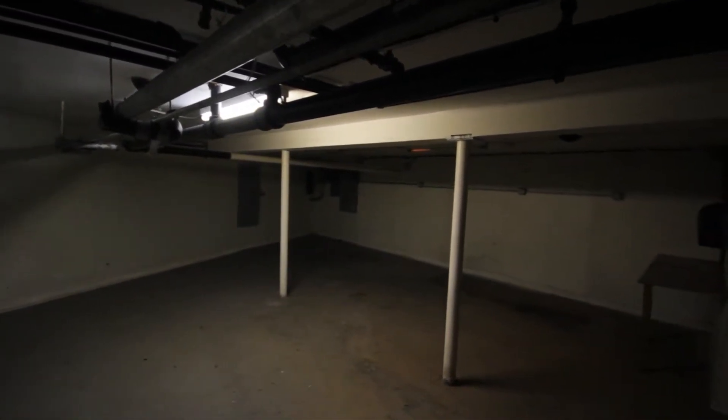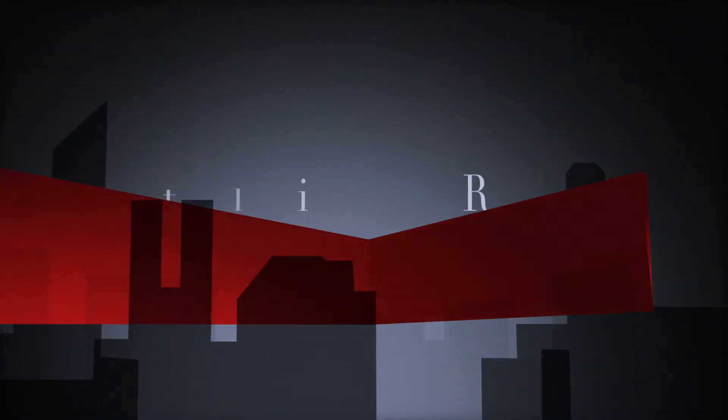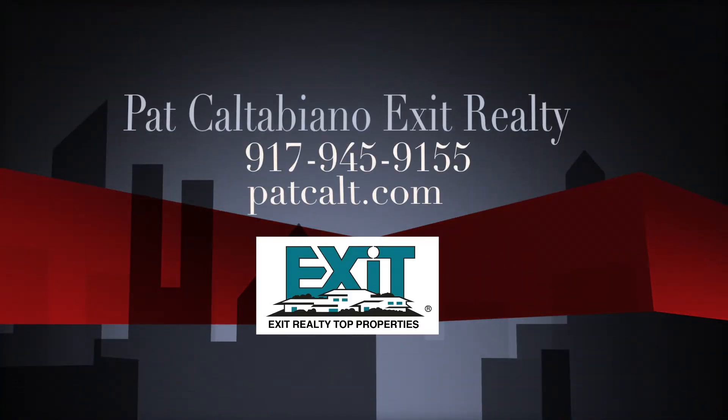This basement is a finished basement. As we turn around, you can finish the floors and actually have an office space here. Please contact me — this is Pat Caltabiano, Exit Realty Top Properties. Call me today for more information.